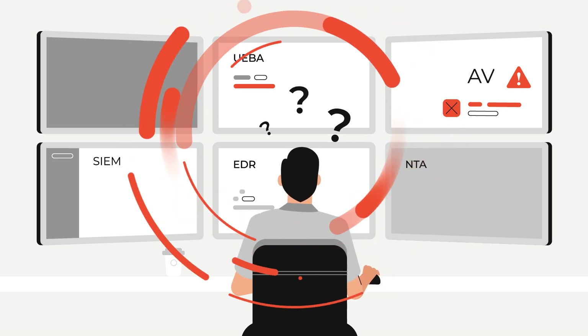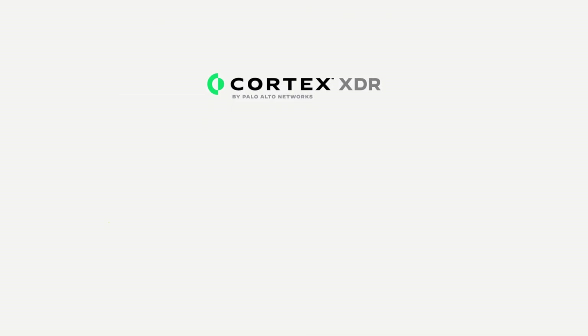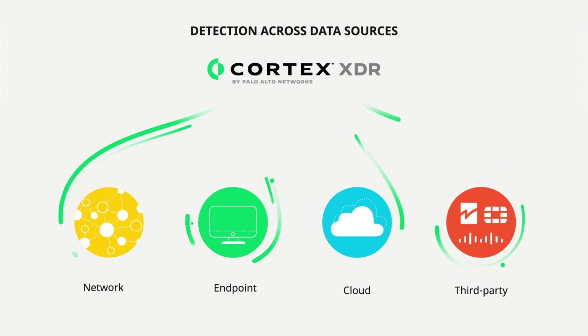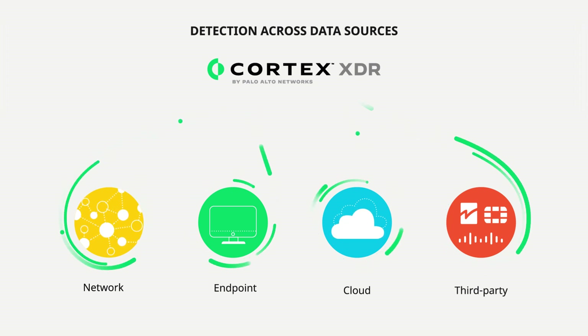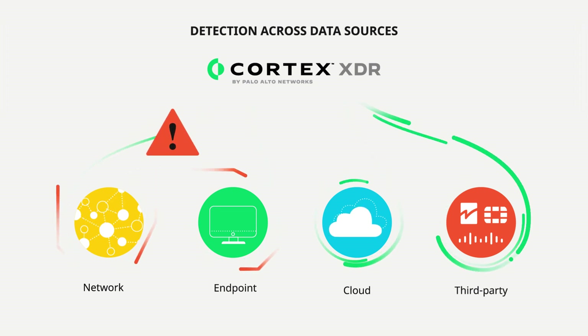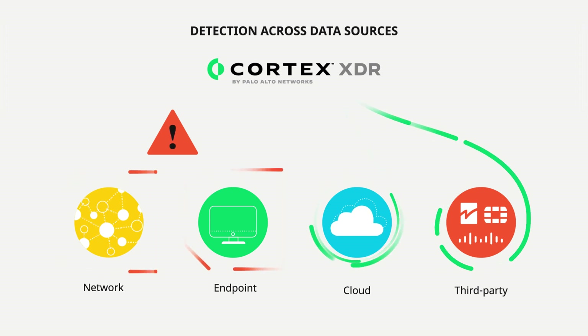But Cortex-XDR changes all of that. Here's how. Cortex-XDR learns by continuously monitoring your enterprise, modeling billions of data points sourced from all your endpoint, network, and cloud sensors. So when abnormal behavior occurs, your analysts will know about it instantly.